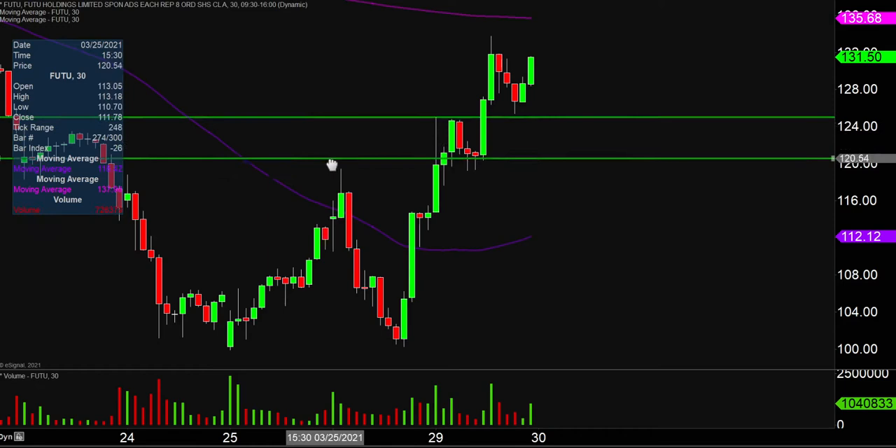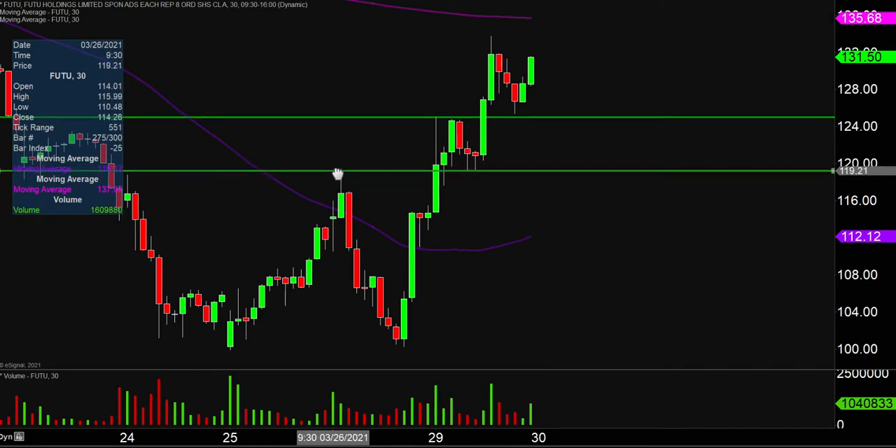The next level of support after that would be the bottom portion of this consolidation area, which sits right there around the $119 mark. So $125 and $119 are two of the near term levels of support.